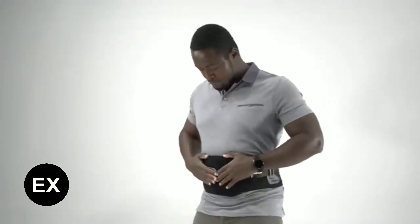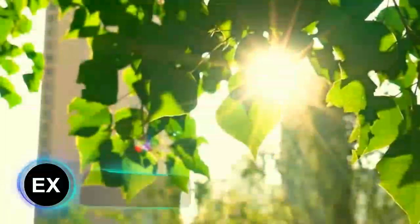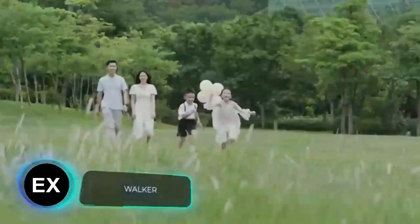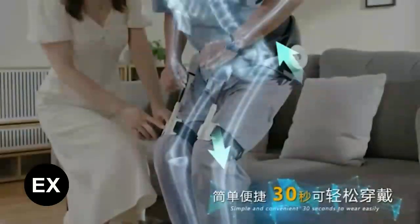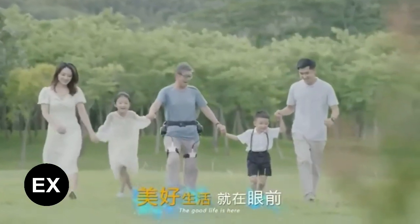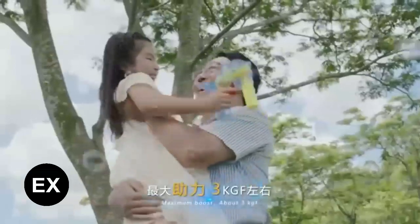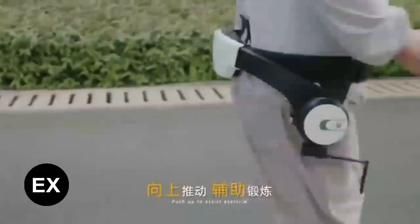It'll be interesting to see how that belt works together with this compact exoskeleton. The presentation video promises all kinds of features: the exoskeleton can be put on in 30 seconds, a companion app is available for configuration, and smart features facilitate walking, jogging, and even carrying a child in your arms. The compact exoskeleton can run for up to four and a half hours on a single charge.